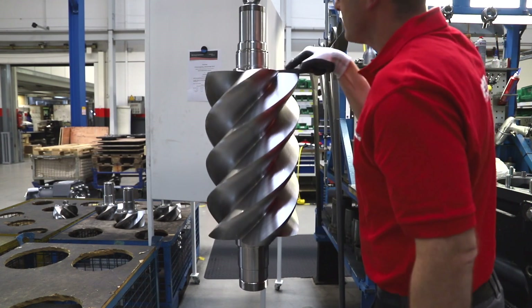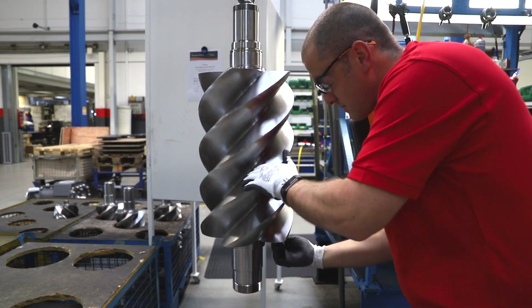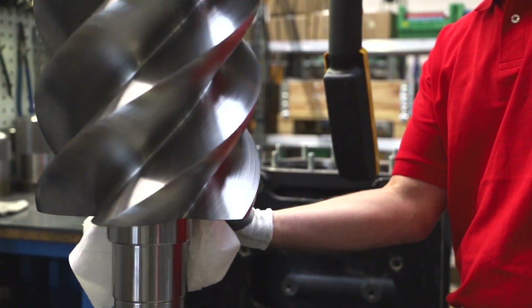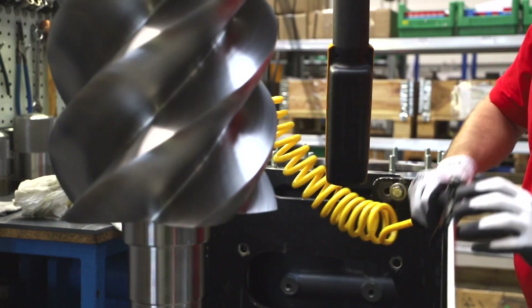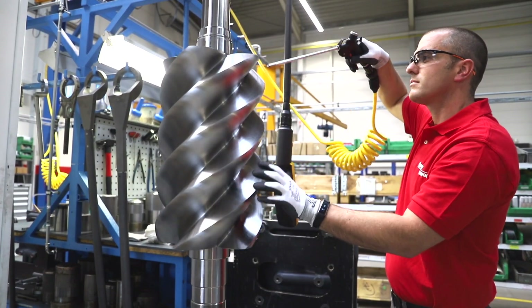All of this investment in air-end manufacturing is undertaken with the aim of improving Gardner Denver's service to its partners and customers. And with the right technology, people and processes in place, Gardner Denver is able to deliver high-quality, reliable and robust compressor Air Ends. The result? The most efficient and high-performance compressed air technology for your operations.